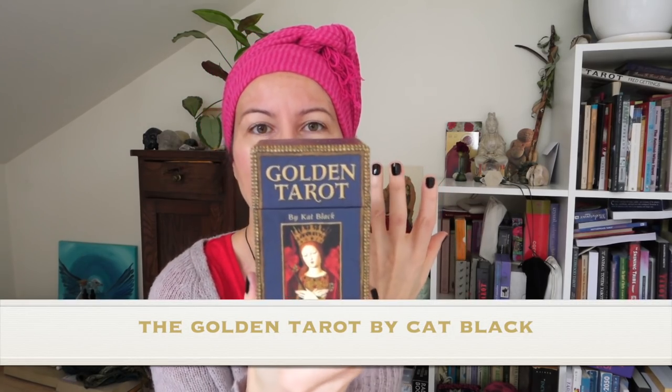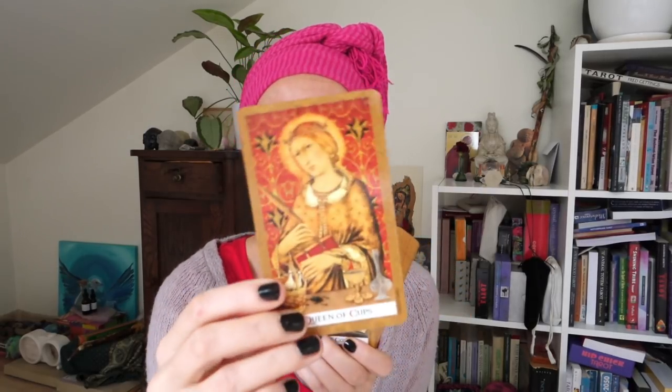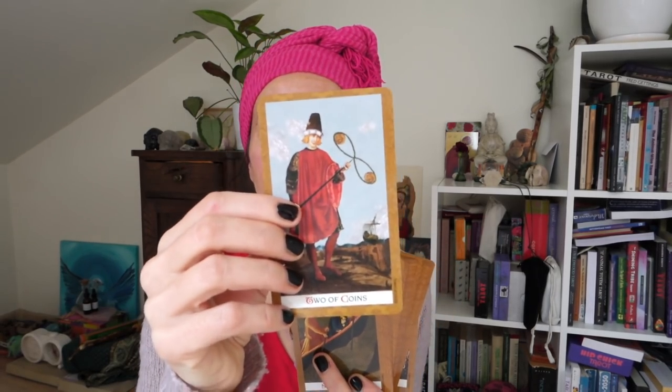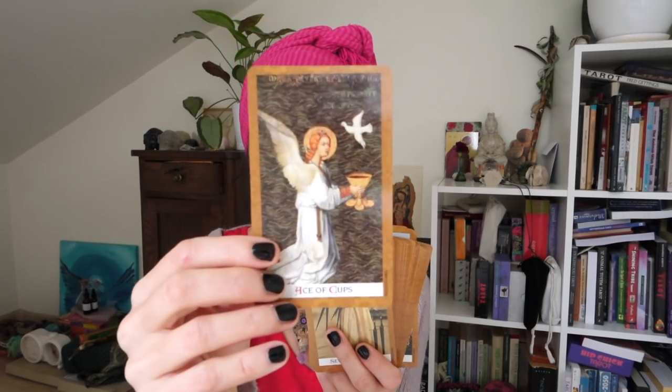Another one I fell in love with is the Golden Tarot by Cat Black. I had this deck for a long time — I swapped for it at some point. As I've mentioned in previous videos, I was brought up Christian and Catholic and this imagery just feels so familiar. It's a beautiful reader with a medieval European feel — it's kind of my culture and I can really read with it. It follows the Rider-Waite-Smith very closely, so it's also a great beginner's deck. Though I always recommend having the original Rider-Waite-Smith alongside an additional deck.